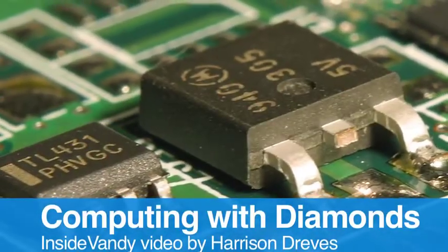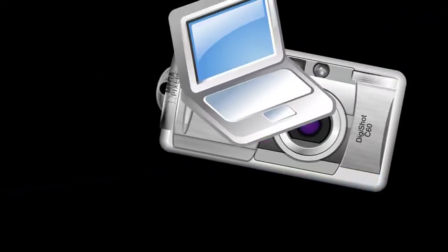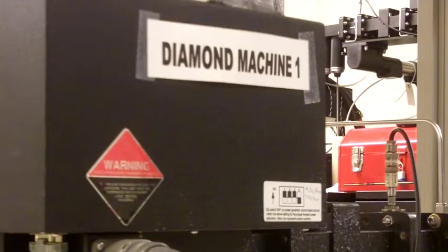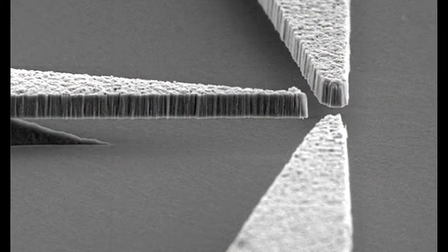For the past 50 years, silicon has been at the core of every electronic device, from cameras to computers. Now, Vanderbilt researchers are building electronic circuits with an unusual material: diamond. The hope is to overcome some major weaknesses of current silicon circuits.